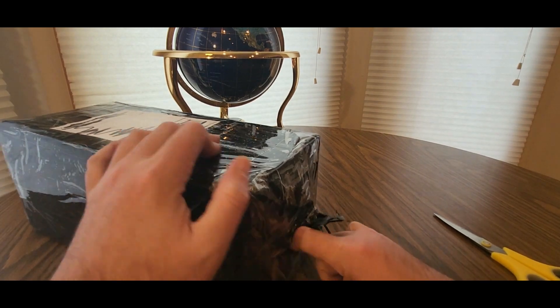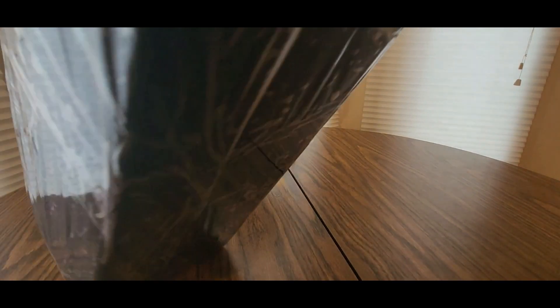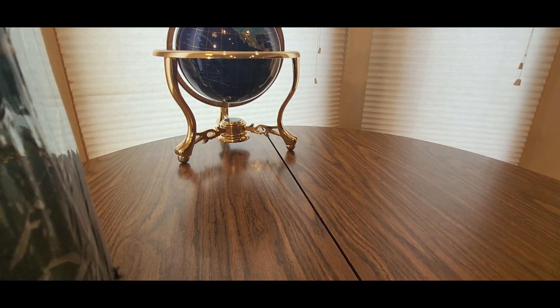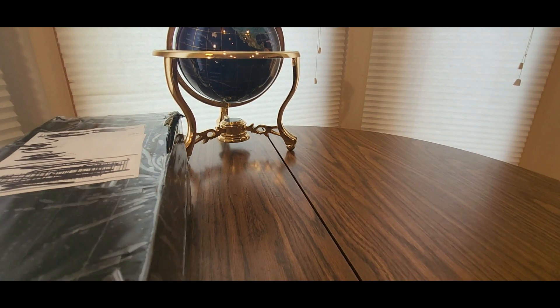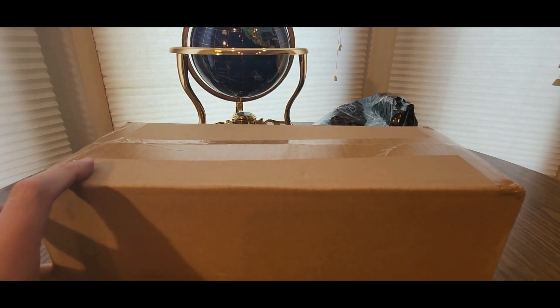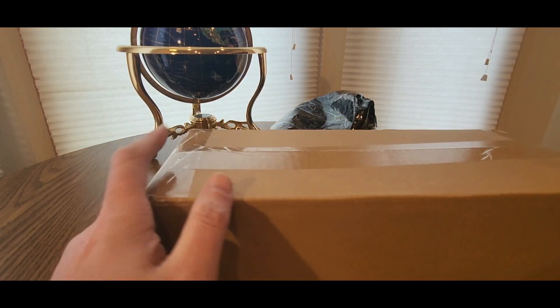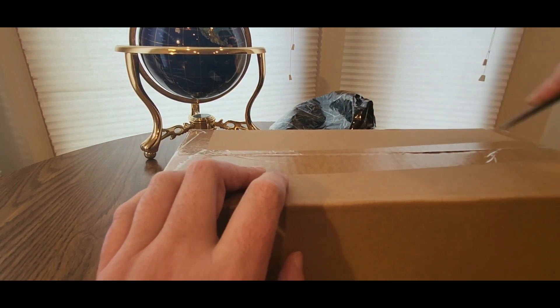Here we go — opening it up. My allergies are acting up today, something in the weather. They did a good job taping it, that's for sure. Alright guys, we got it out of the bag and now the unboxing — let's see what this is and who it comes from.